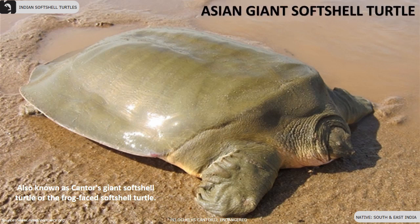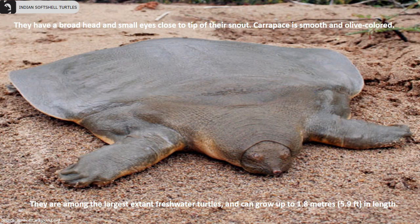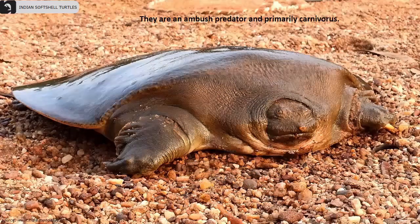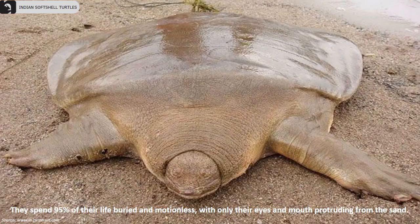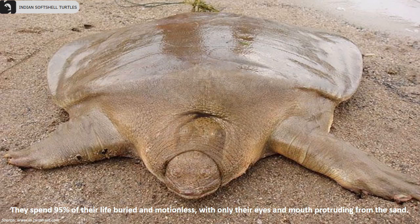They have a broad head and small eyes close to the tip of their snout. The carapace is smooth and olive colored. They are among the largest extant freshwater turtles and can grow up to 1.8 meters in length. They spend 95% of their life buried and motionless, with only their eyes and mouth protruding from the sand, and surface only twice a day to take breaths.